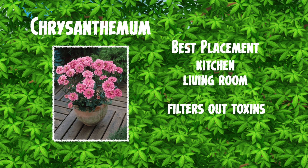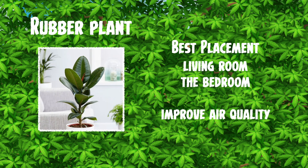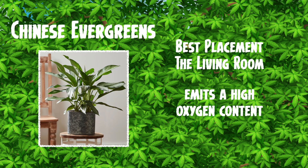Next one is the chrysanthemum — I love these flowers, they are beautiful. Best in the kitchen or living room, they filter out toxins and look gorgeous, so why not get loads of those! Next one is the rubber plant. This one is fantastic — it improves air quality and is probably one of the best ones out there. You can place it in the living room or the bedroom, and I'd actually recommend getting these because they are really good.